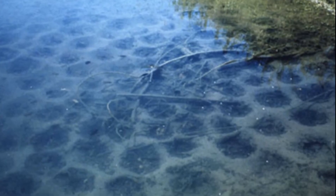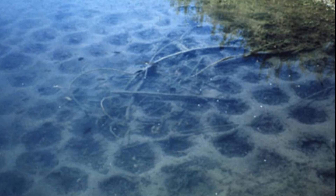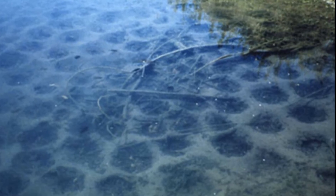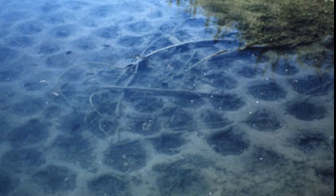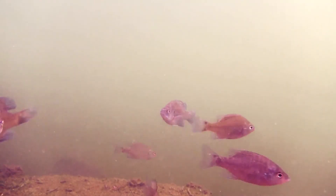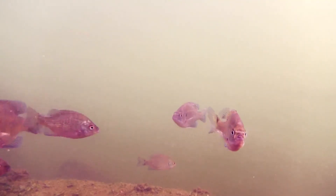Each male constructs a nest by fanning away the sediment with his tail to form a shallow depression in the bottom. Usually many nests are adjacent to each other in a small area. A female comes to the nest and lays eggs. The male fertilizes them.